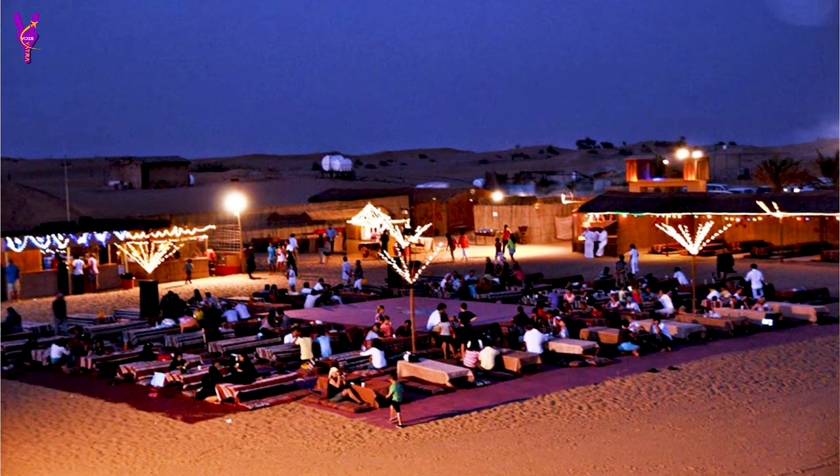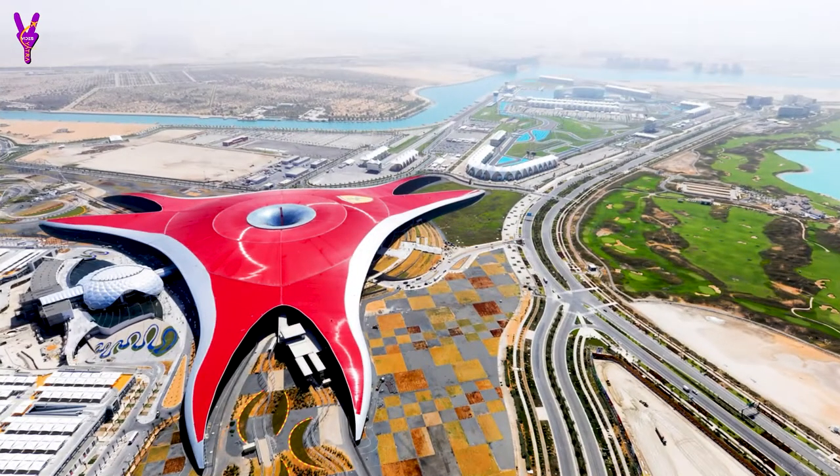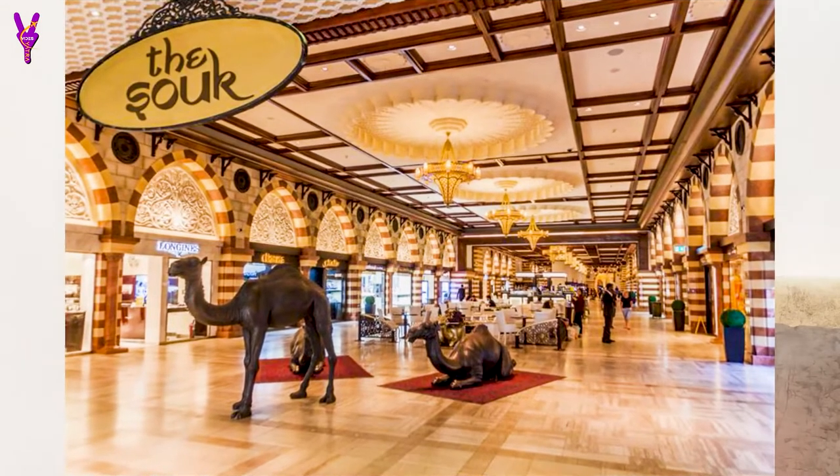Now for Day 3, head to Abu Dhabi. There are two famous places: the Grand Mosque and Ferrari World. At Ferrari World the whole family, including kids, will enjoy the sports models and many rides and activities. You can explore the entire Grand Mosque as well. Then return to Dubai to visit the Gold Souk, where you can find 24-carat pure gold to take back as a souvenir.